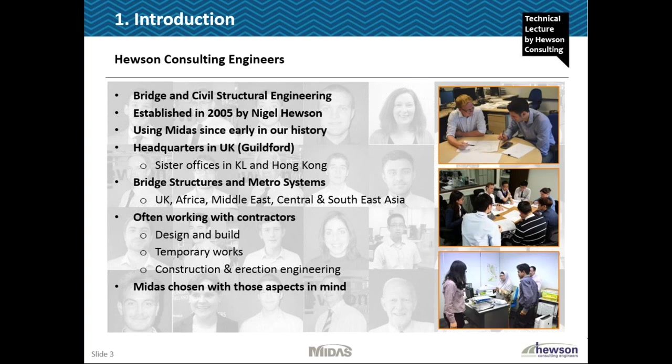In the UK we've been doing a lot of work on Crossrail which some people may be aware of, and we're now gearing up for High Speed 2 which is the next major rail project coming in the UK. Most of our work is with contractors from a design and build point of view. We also do some temporary works and construction engineering, and it's very much with that in mind that we've been using MIDAS since very early on in our history. We find that particularly from the construction engineering and bridge focus it's very good.